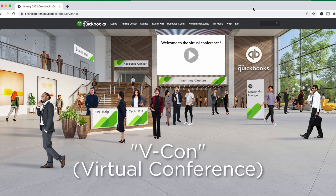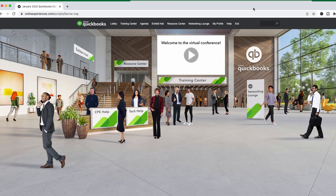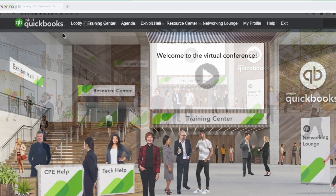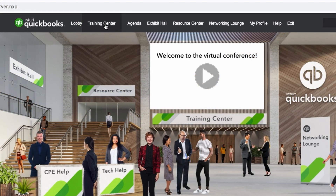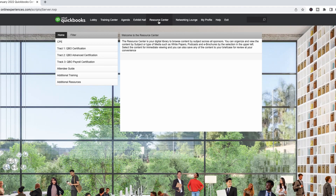If you register for what they call VCON — VCON is the center for all of their training, it's a training hub for all the live training they do — in here this is what's called the lobby. Up here is the training center, where you actually listen to the training and participate via chat. The resource center is where the documents are located.